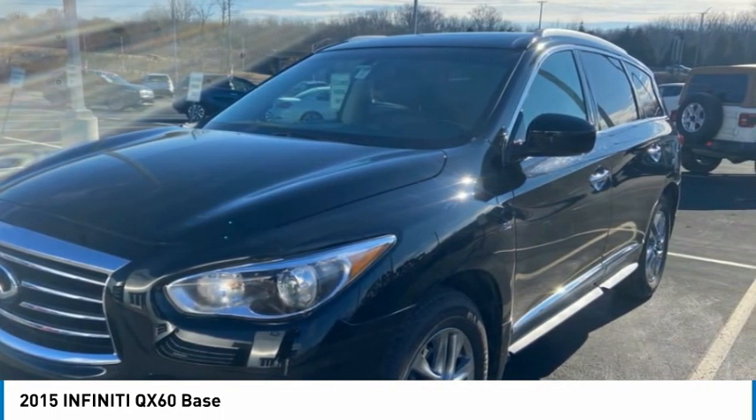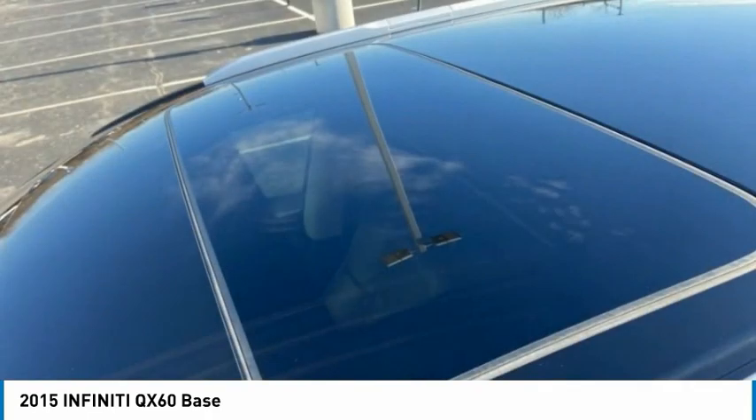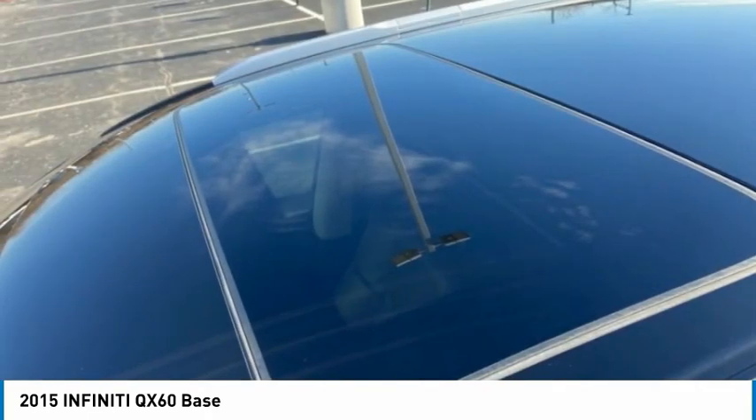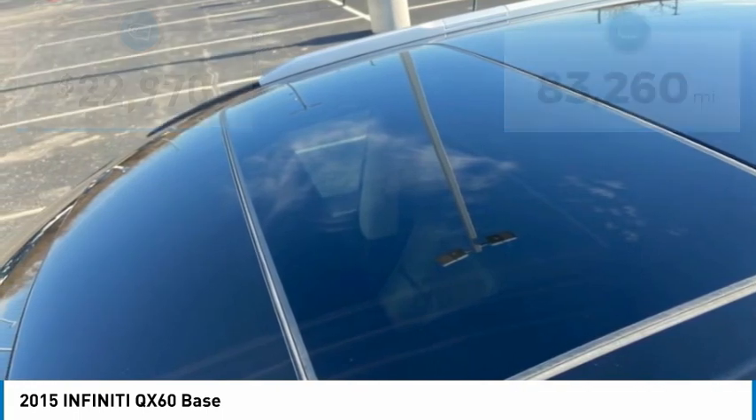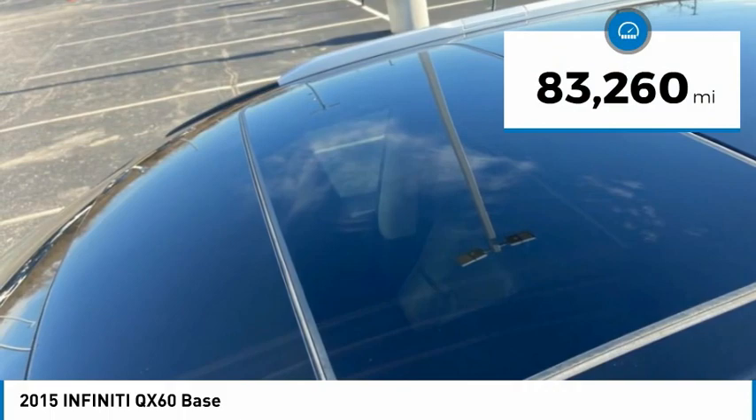In addition, the QX60 offers extremely high levels of safety, all with a sleek new design and is priced below $25,000. This vehicle has less than 85,000 miles.